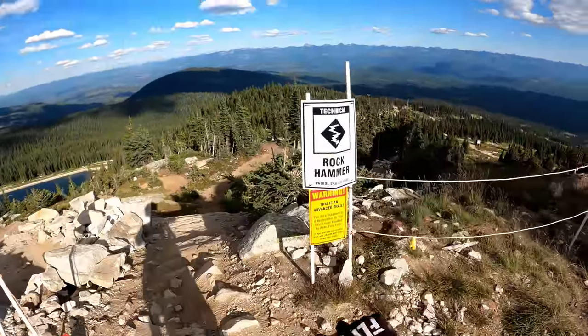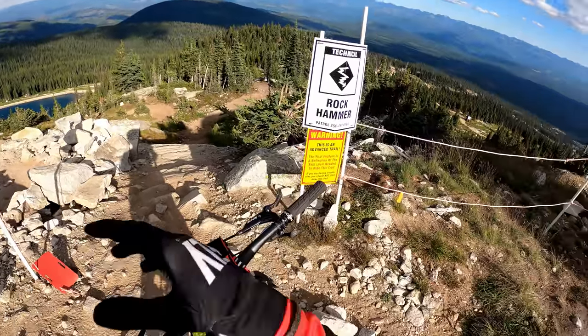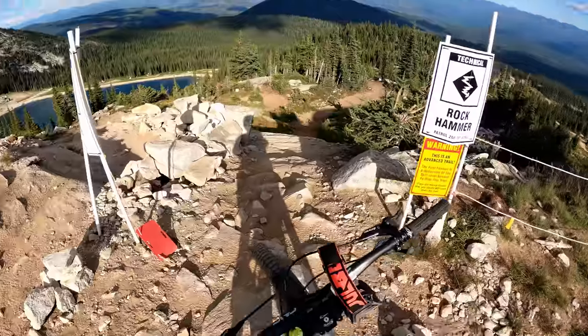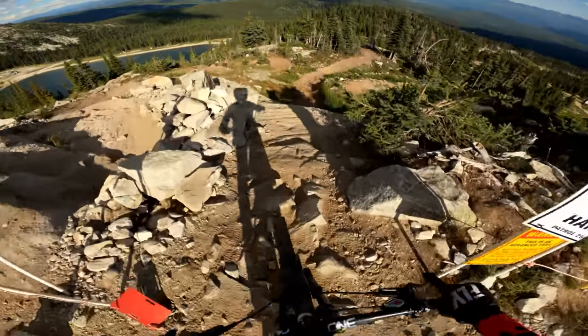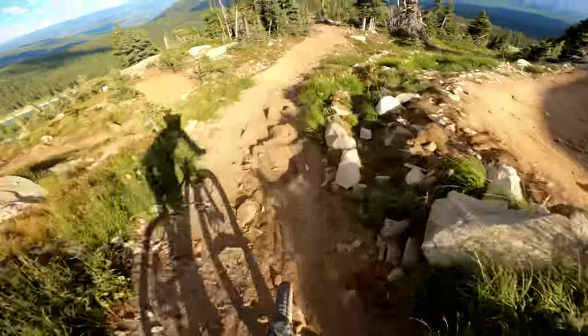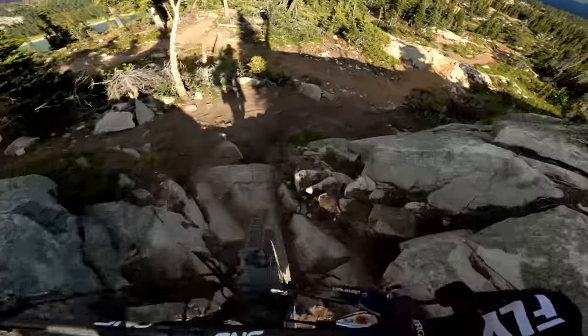We're gonna start the video with Rock Hammer, a gnarly single black trail — plenty of rocks, plenty of flying choices. It's steep, it's loose, it's gonna be sweet. I'm opening my line here, I'm gonna take it quite easy because it's pretty gnarly.